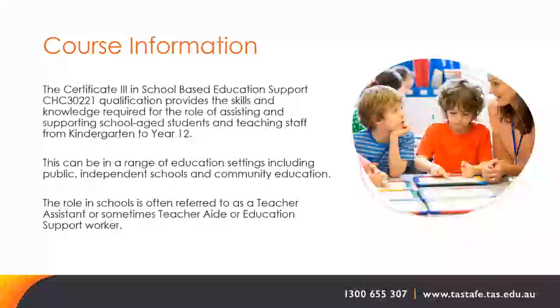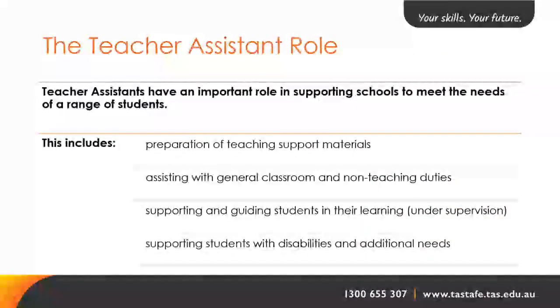Teacher assistants have an important role in supporting schools to meet the needs of a range of students. This includes preparation of teaching support materials, assisting with general classroom and non-teaching duties, supporting and guiding students in their learning under supervision, and supporting students with disabilities and additional needs.